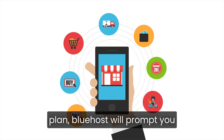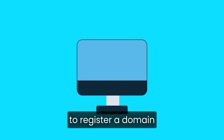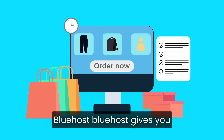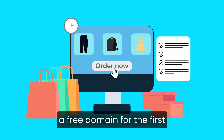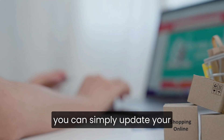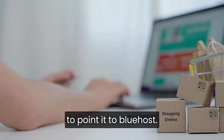Once you've picked your plan, Bluehost will prompt you to register a domain or use one you already own. If you don't have a domain yet, Bluehost gives you a free domain for the first year, which is a nice bonus. If you already have a domain, you can simply update your name servers after checkout to point it to Bluehost.